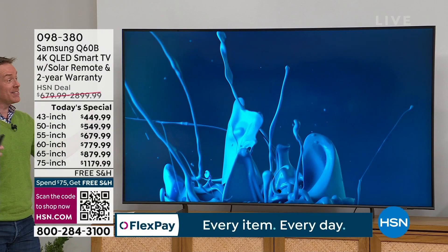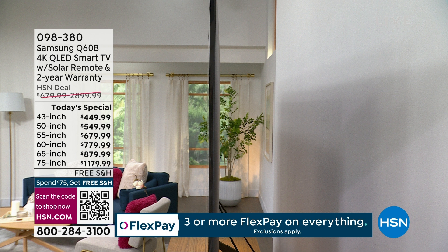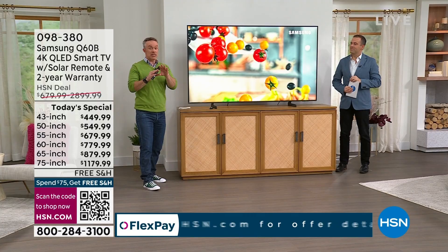Let me show you how thin this TV is — that's really where you get blown away with how gorgeous it is. We want the TV to add to our life, to the living space, to the bedroom. Whether it's the 43-inch or the 85-inch, we don't want to take away from the room. It just melts away.